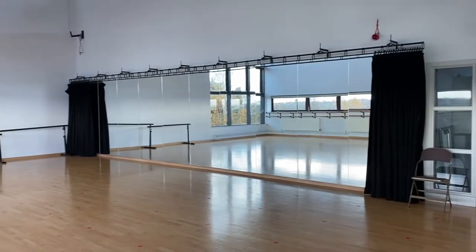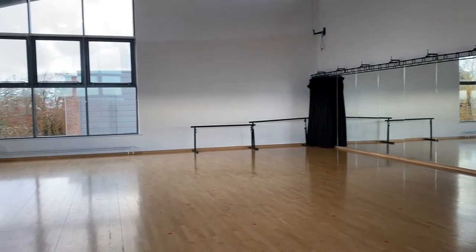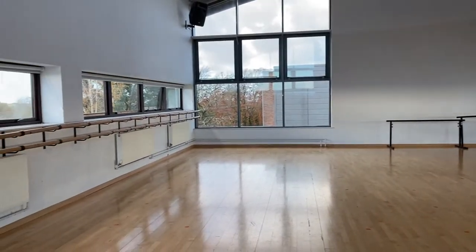There's also lots of dance studios, including ones with sprung floors and lots of practice rooms available for independent practice.